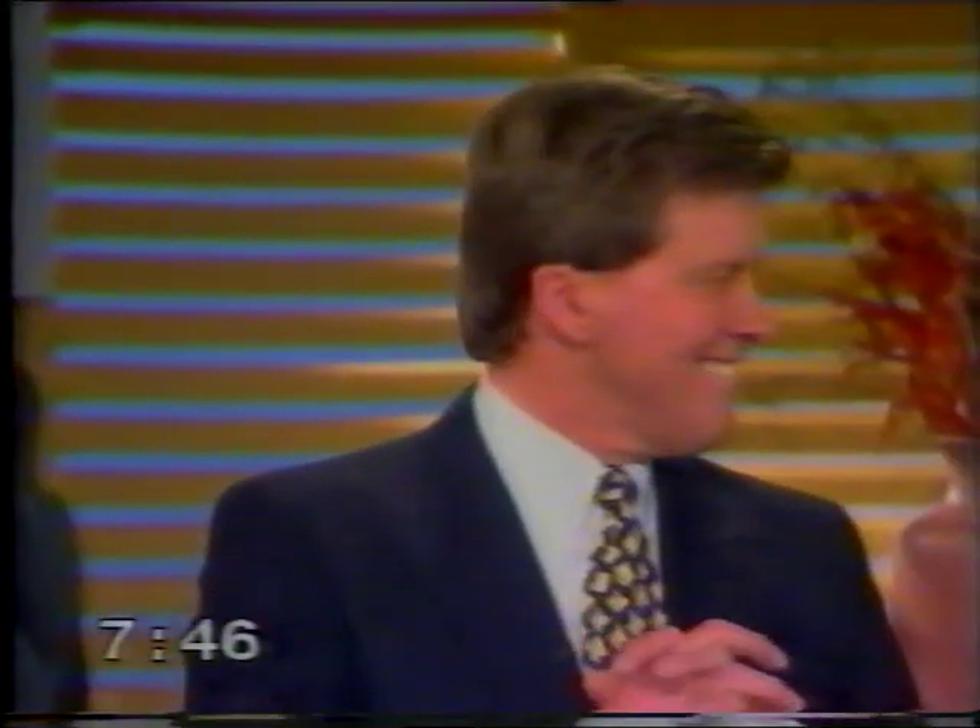It looks beautiful. What are you driving next week? A base model of the 929 Mazda, very simple, with a motorbike and a new Vitara Suzuki. All right, see you next week. Thank you.